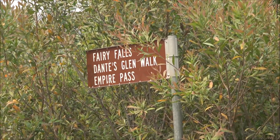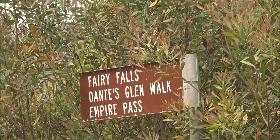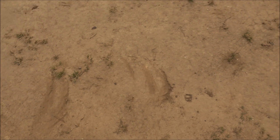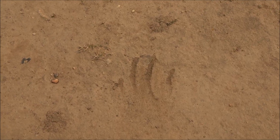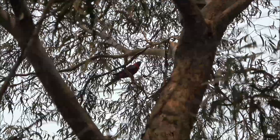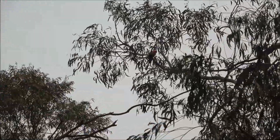We're going to Fairy Falls, Dante's Glen Walk and Empire Pass. Never been here before, so let's see what we find. Just at the start of the trail here on these marks — looks like kangaroo, maybe possum as well. You can see the track as it leads off — could be a big possum walking around here. Some more wildlife here — a Rosella. See if I can get him before he takes off again.